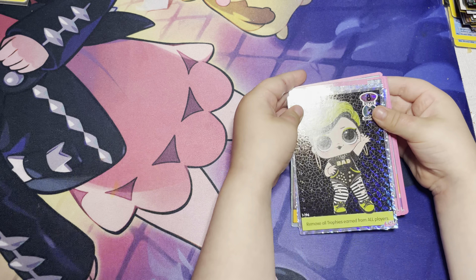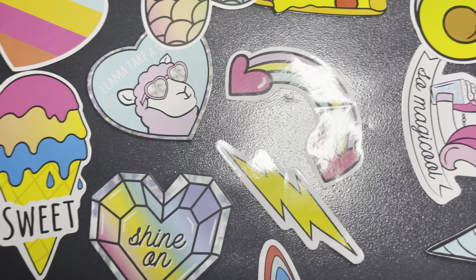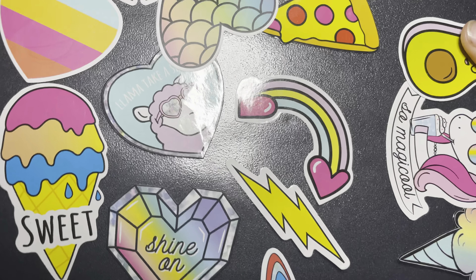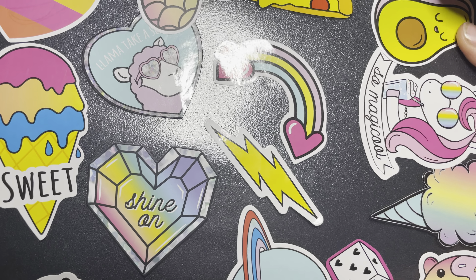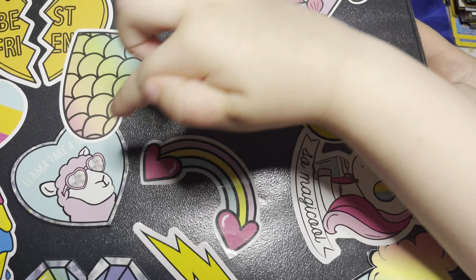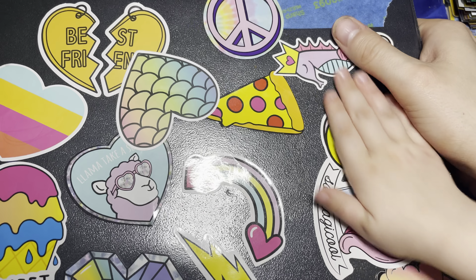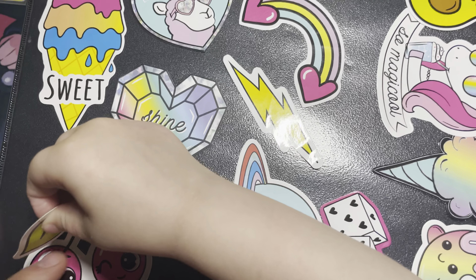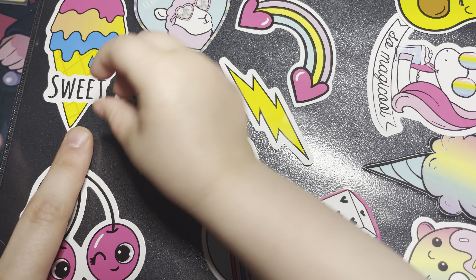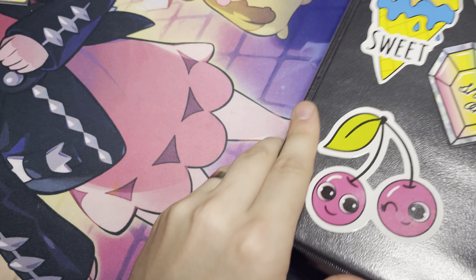Put those there and we'll show off your binder since we have a little time — that was a short video. What's your favorite sticker on here? This one, and this one, and this one! She likes the seahorse, and these, and the llama, and the happy cherries. But you like all of them, right? Yes, I do!